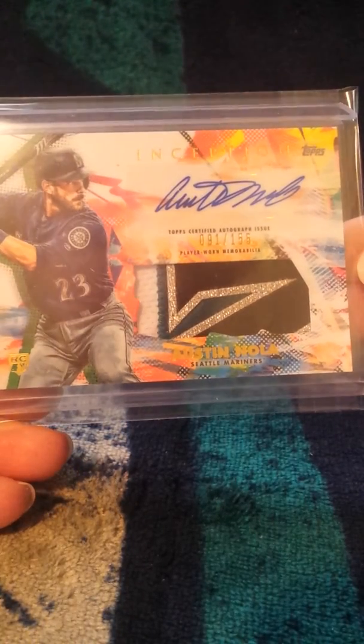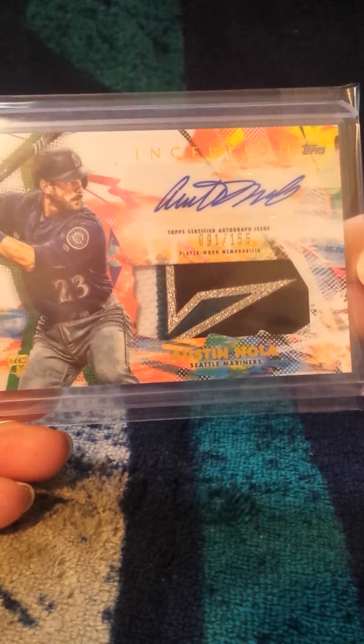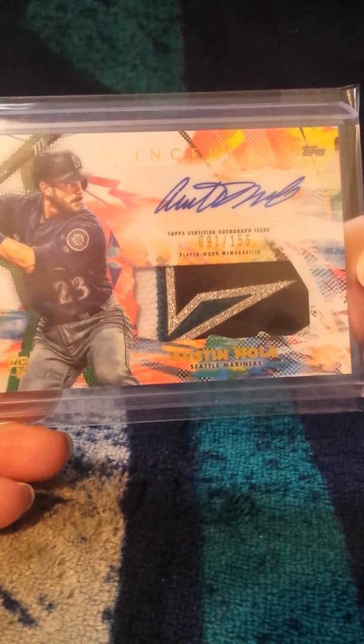And I got my return from Kingpin Breaks as well. I bought the Mariners in that one, of course. And my big hit was this Austin Nola Auto patch out of 155.